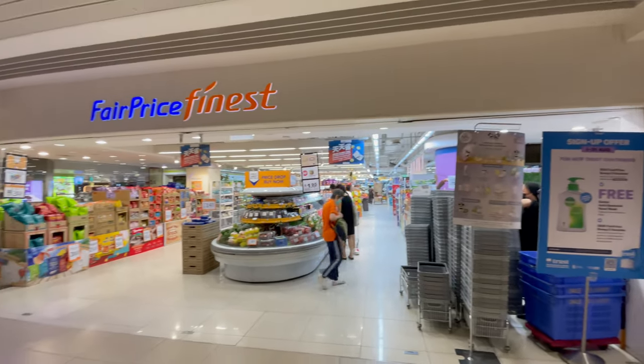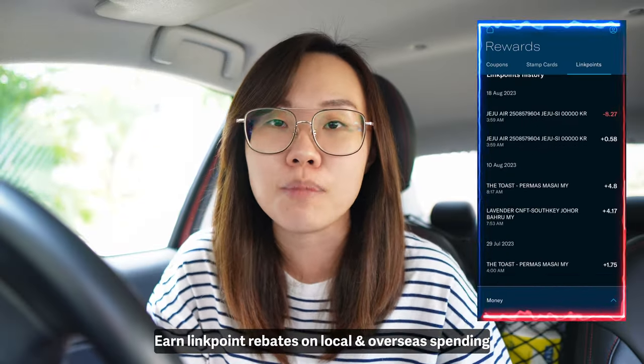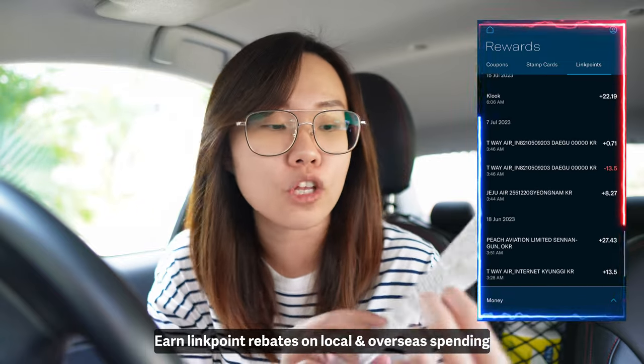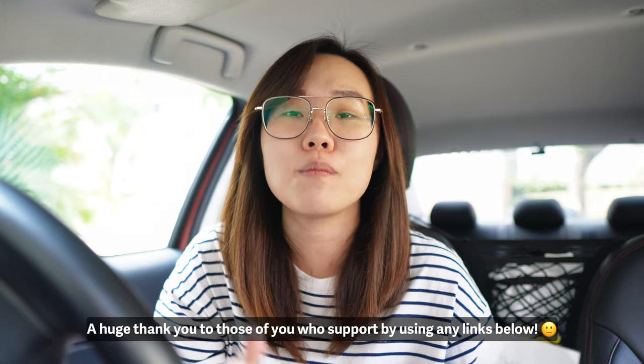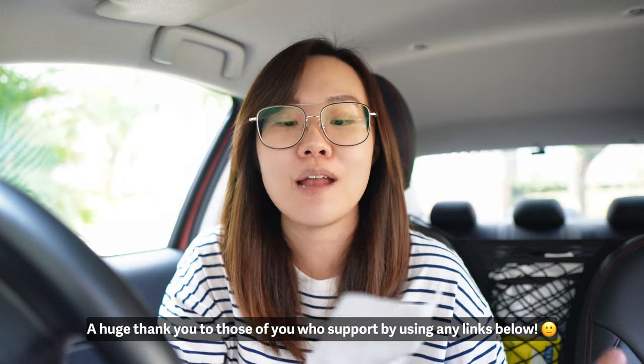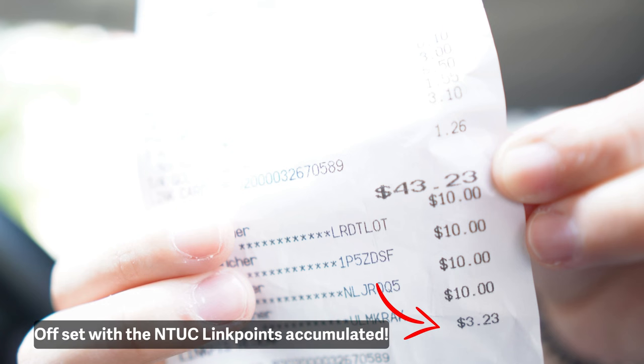So when you go to NTUC or spend here in Singapore or overseas, you are accumulating link points, which are rebates that you can offset your entire NTUC bill. Yesterday I went grocery shopping and my entire bill was $43.23. I used 4 NTUC vouchers that I got from referrals, and with the $3.23 left over I used my NTUC link point rebates to offset it. So my entire bill yesterday was completely free.